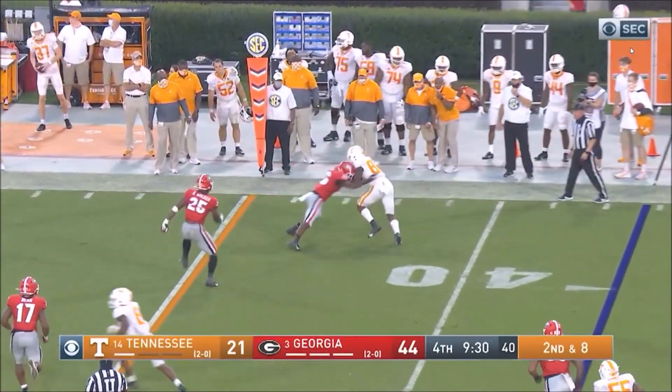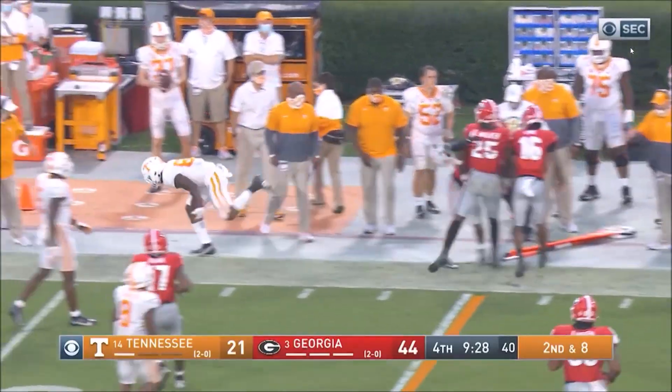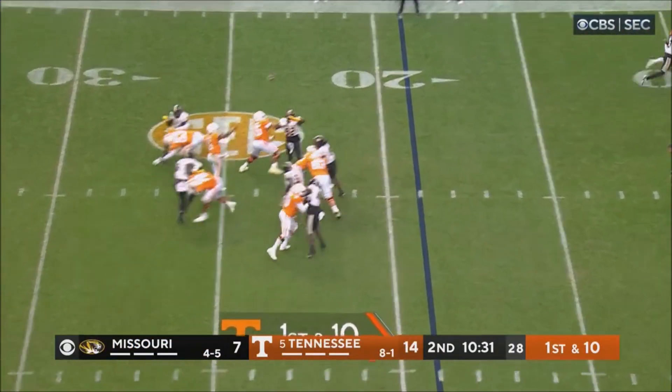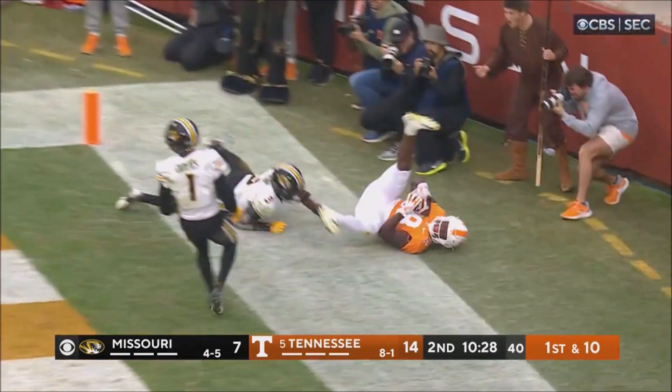Tonto got a wide open receiver out there. First out from the 19. Hooker off the play fake, going toward the end zone. Caught.